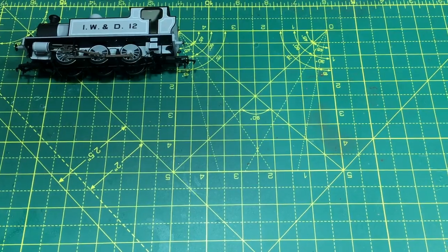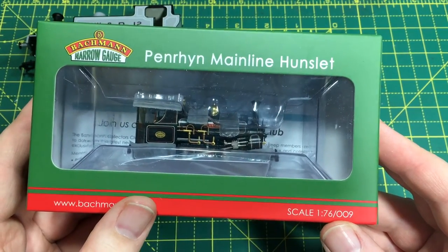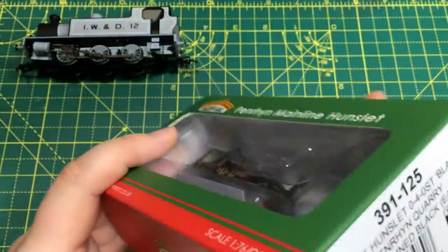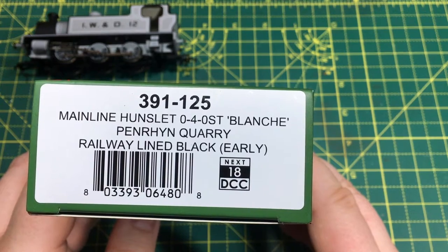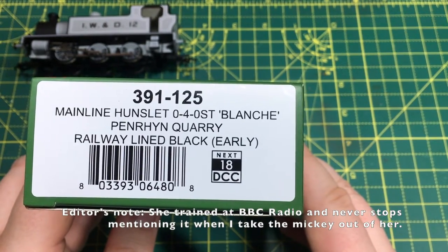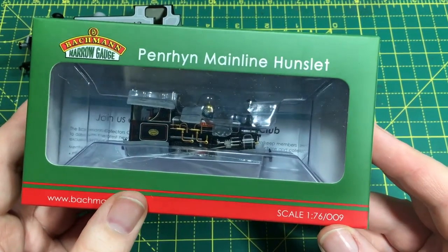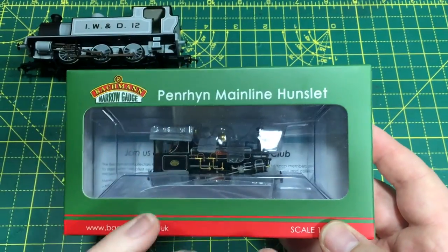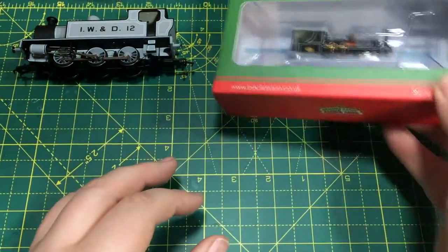The second pickup — people have been asking me whether I'm going to get one of these. Of course I'm going to get one from Munnath Tatis. This is the Penrhyn Mainline Hunslet and I'm going to leave it in the box because it will be the feature of a review video over the next few weeks. I bought 391-125, which is Blanche — I kept getting corrected because I kept saying 'Blanche' but it should be pronounced 'Blansh'. This is in the Penrhyn Quarry Railway lined black early livery and it has a Next18 decoder socket. I've got some more decoders coming from Train-O-Matic so we can do a full DCC fitting guide on this.